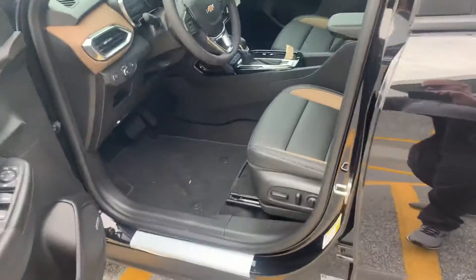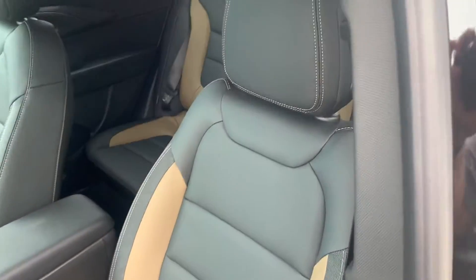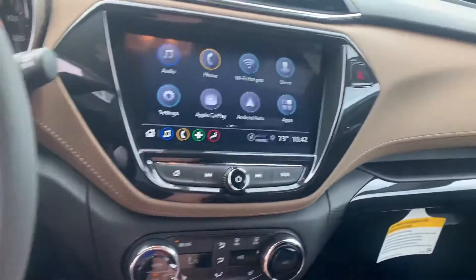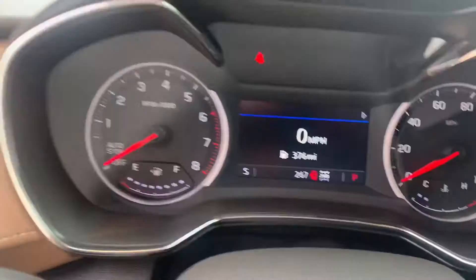Take a look here on the inside — beautiful stitching on the door, two-tone leather gives it a really nice look. Take a seat. That two-tone also happens on the dashboard. Really nice looking car.